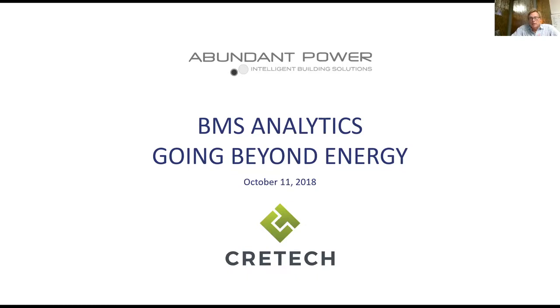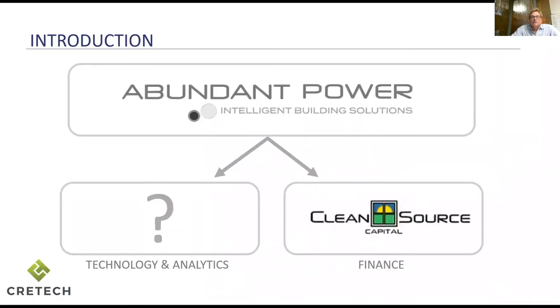Let me tell you a little bit about Abundant Power. Abundant Power was started in 2009, specifically set up to make an impact on the built environment. We started initially in the capital creation business for building retrofits and have a sister company, Clean Source Capital, which is one of the nation's leaders in innovative forms of capital for building owners seeking to make significant retrofits. But early on we began to see a real lack of business case data and transparency into how buildings are actually operating — a lot of static, nameplate information, and people were hesitant to spend real money to improve their buildings.